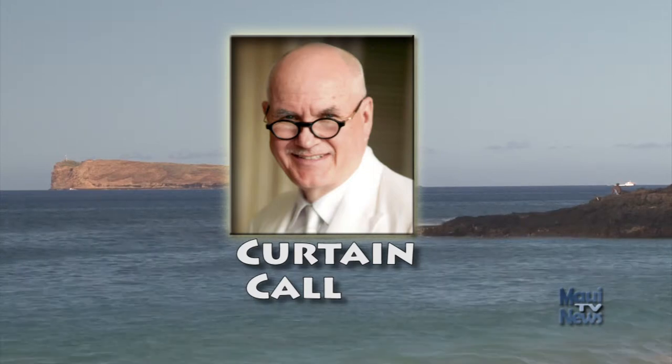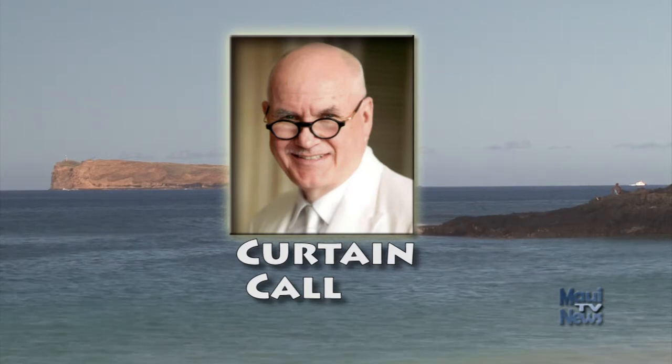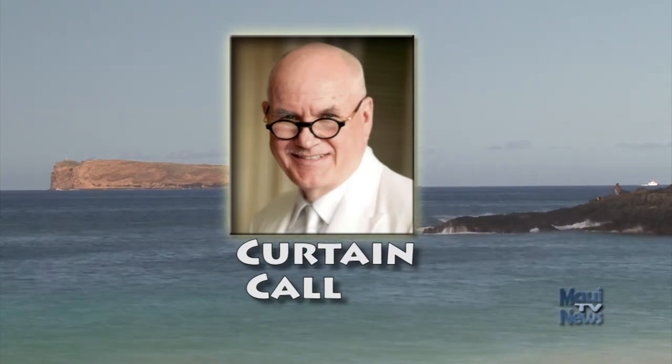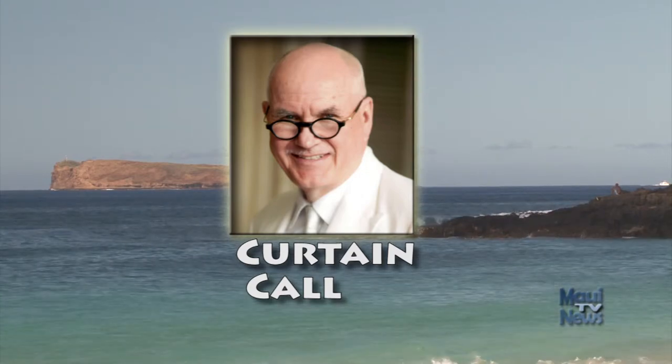And now it's time for Curtain Call. Art Maui 2015 is so big. How big is it? Well, it's so big, Paul James Brown needed two editions of Curtain Call to get it all in. Here's part two for this week's Curtain Call.